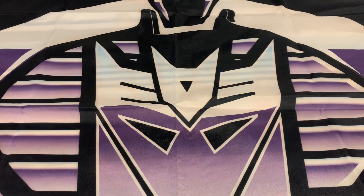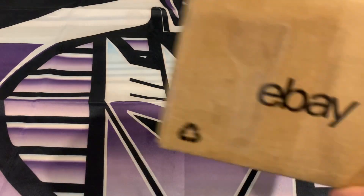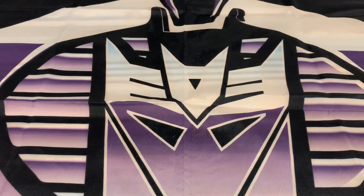Hey what's up guys, it's Hayden from Crossfire Collectibles. In today's video we have a bunch of packages we're going to be opening — four packages, we don't know what they are, and we thought it would be a cool idea to open them with you guys. So yeah, first package, it's a little one — I'm going to try not to show the labels.